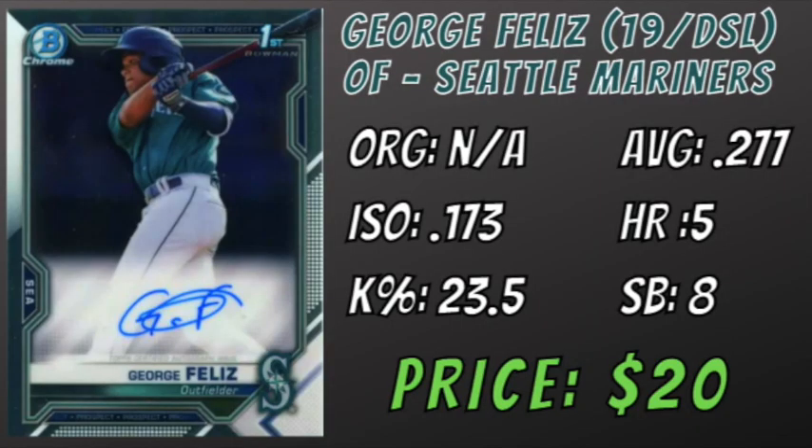Next on our list is a prospect I talked about in my initial Top Prospects in 2021 Bowman Chrome video. I was really surprised when I saw his autos for only $20, so I put him in this video too. George Feliz is a recently turned 19-year-old outfield prospect who played in the Dominican Summer League this year in the Seattle Mariners organization. He had a pretty good rookie season hitting .277 with 5 home runs, 8 stolen bases, and a 23.5% K rate. He played 36 of his 38 games in center field, which increased his stock as a defender if he can stick. Feliz is a young player with blossoming power, low K rates, who plays at a premium position. He will definitely be someone to keep an eye on in 2022.